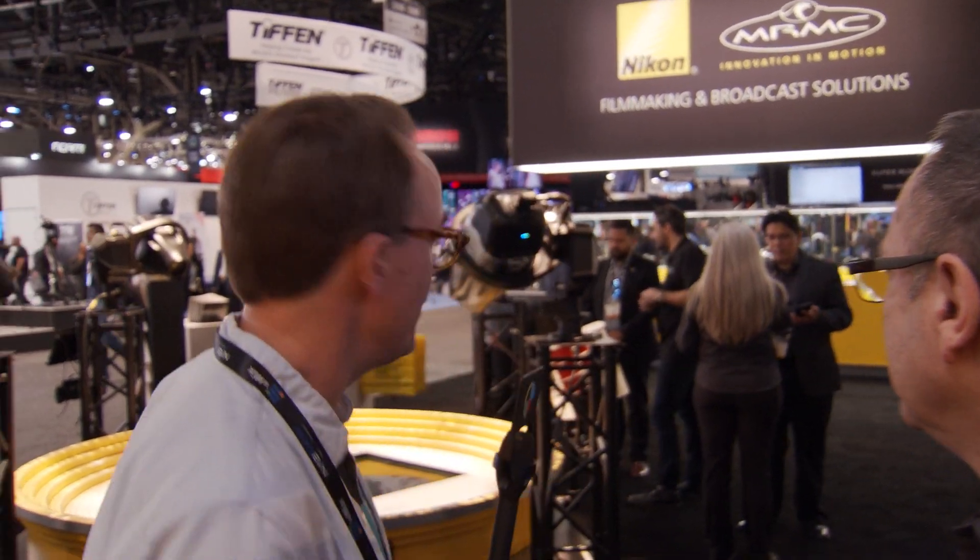Very, very exciting. Great stuff. Well, Lindsay, sounds like a successful NAB for you. Thank you, Matt. Again, from the Nikon arena — shall we call it — I'm Matt Bell with No Film School.